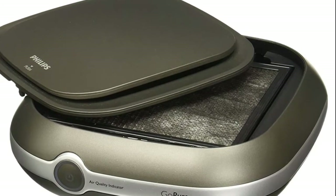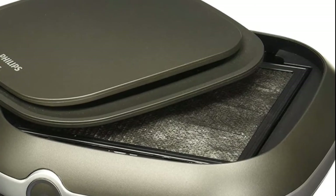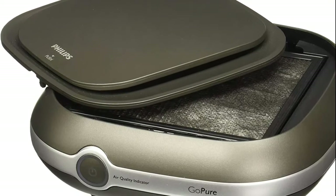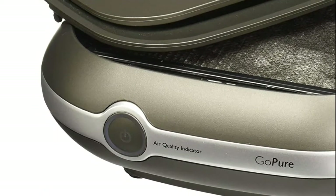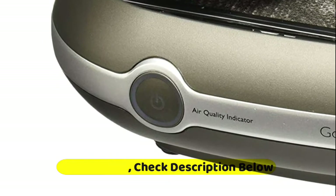An integrated air particle sensor indicates current air quality: excellent (blue), fair (yellow), and poor (red). Easy operation with automatic switch on/off, filter replacement indicator, and 2 speeds. Easy installation including a 13-foot power cable and mounting accessories such as an attachment belt, a suction cup, and anti-slide pads.